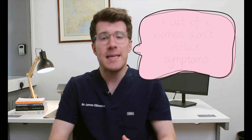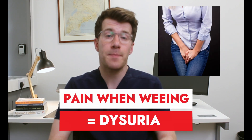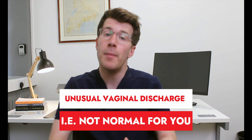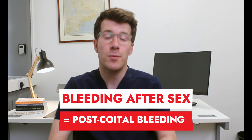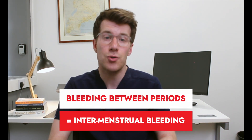At least 70% of women with Chlamydia don't notice any symptoms, and if they do get symptoms the most common ones include pain when going for a wee — medically known as dysuria — unusual vaginal discharge which might be white, yellow or grey and may or may not be smelly, pain in the tummy or pelvis, pain during sex known as dyspareunia, bleeding after sex known as post-coital bleeding, as well as bleeding between periods known as intermenstrual bleeding.